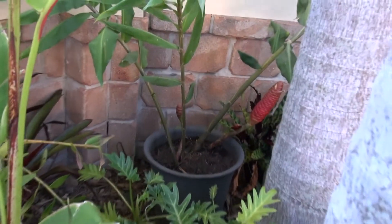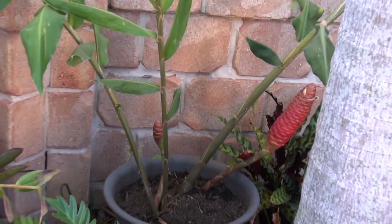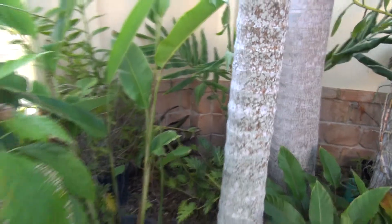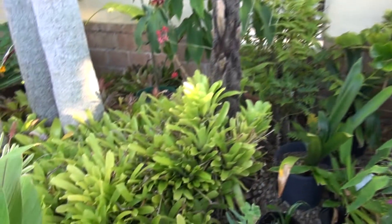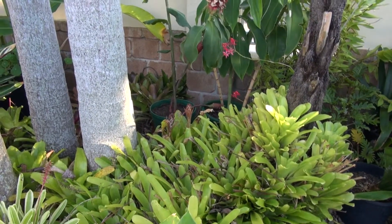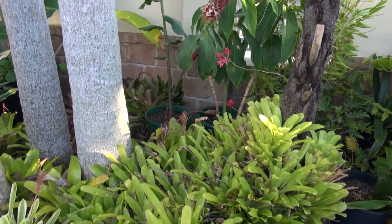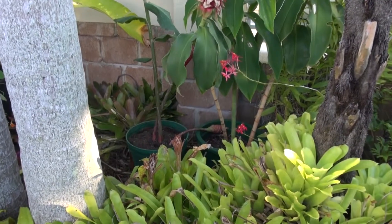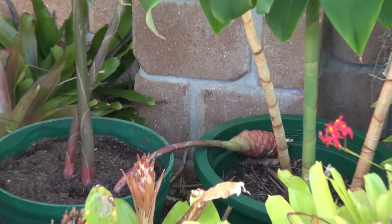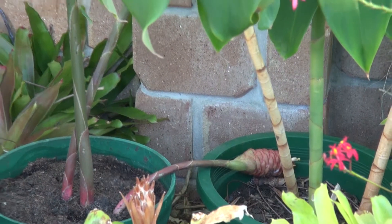There's one of the beehive gingers. I've taken some of the bromeliads — these little buggers here — and put two pots in over there. That ginger's not looking the best, it's looking a bit stressed. The flower stem should be standing upright.